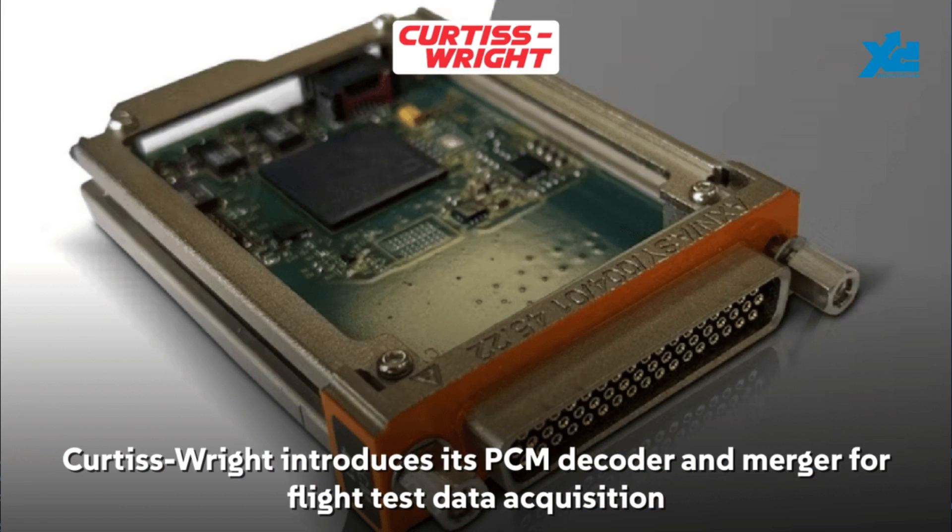Curtis Wright has introduced its PCM data acquisition system designed for high-speed flight test programs. This system merges data from one or two iRig 106 pulse code modulation streams at speeds of up to 40 megabits per second. Its ability to packetize and integrate legacy PCM data into modern systems makes it ideal for fast jet and missile EV toll testing.